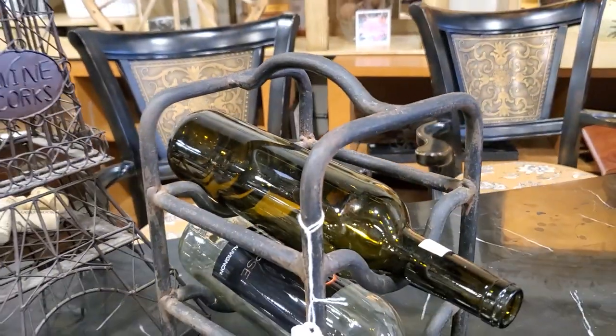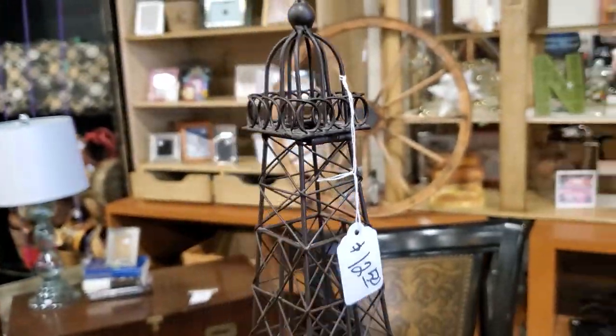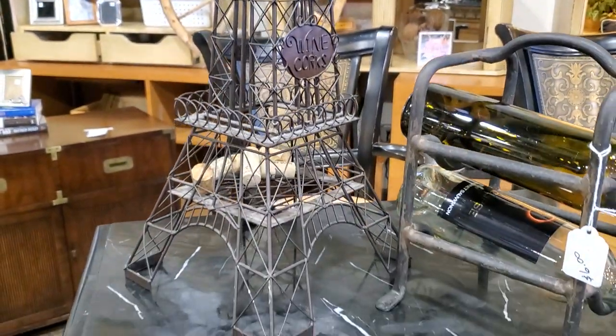Here's just a regular item — a little wine rack. And look at this: you could store your corks in this for $12.50. I love the Eiffel Tower wine cork storage. I thought that was really cute. That would also be pretty to hang your jewelry on.